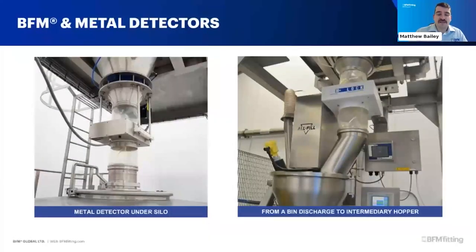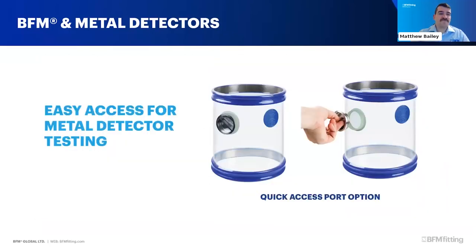BFMs are also used extensively around metal detecting equipment. Installation is incredibly easy - once snapped into one side, fold up the cuff, pull it through, and snap it into the spigot at the other side. Because the spigots are hard-fixed in place, you can always ensure they are outside the range of the metal detector, and every time you install the BFM it is positioned in the perfect place. The quick access port was also designed with metal detecting in mind for inserting test balls or test strips frequently.